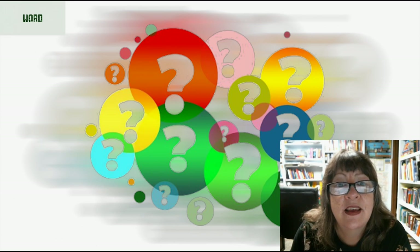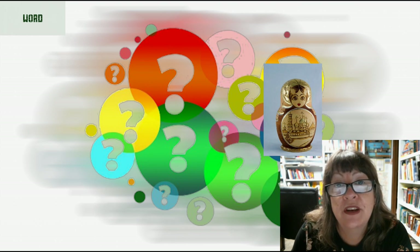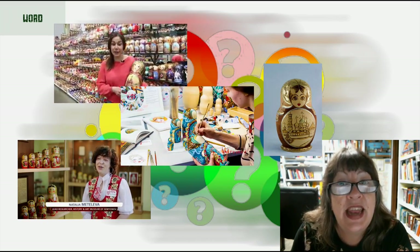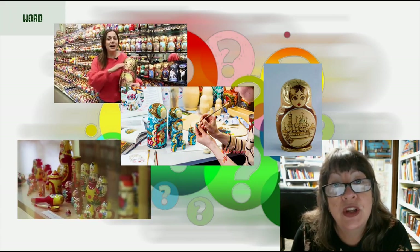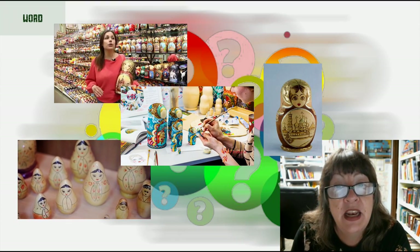A matryoshka is simply the Russian word for a Russian doll — any of a set of hollow wooden figures, each of which splits in half to contain the next smallest figure down to the smallest. Matryoshka dolls are also known as babushka dolls, stacking dolls, nesting dolls, Russian tea dolls, or simply Russian dolls. They are a set of wooden dolls of decreasing size placed one inside another.